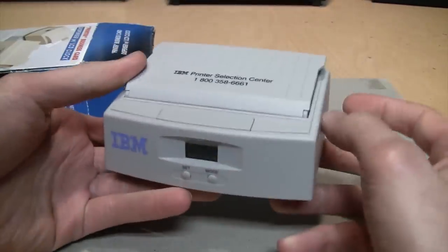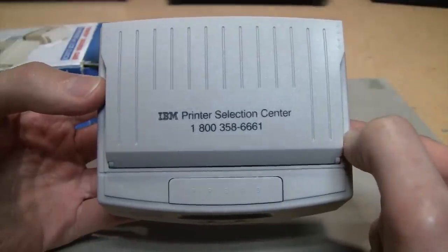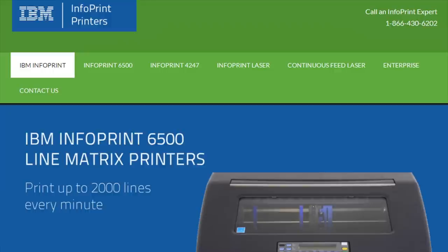...you can see it's branded as IBM, and it was a promotional item for their IBM Printer Selection Center. I looked that up - it's still in business today, although they use a different phone number now. They sell very large industrial and commercial grade printers and they even still make dot matrix printers.